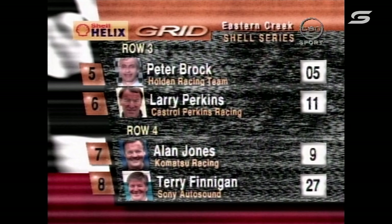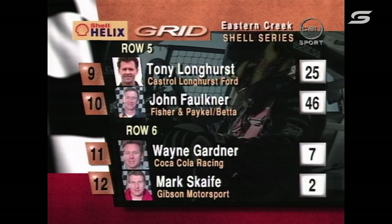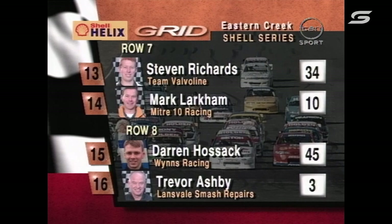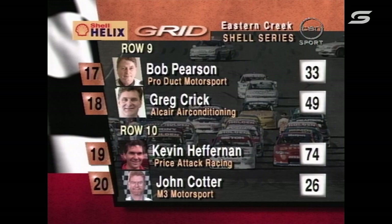Peter Brock and Larry Perkins sharing row three. Alan Jones and Terry Finninger — that was an outstanding effort — share the next row. Tony Longhurst from John Faulkner on the sixth row of the grid. Wayne Gardner, great drive from Mark Skate.